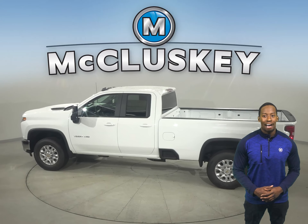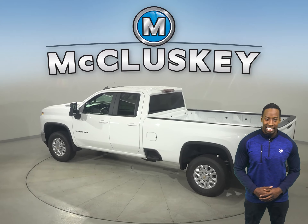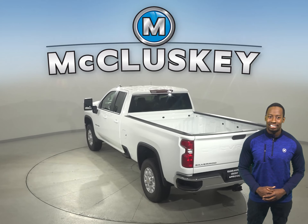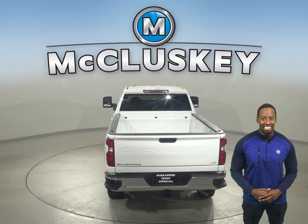And whatever the job, there are five unique trim levels ready to match your needs. The 2500 HD has a maximum towing capability of up to 18,510 pounds. The 3500 HD offers impressive towing confidence you need while tackling the biggest jobs with ease.